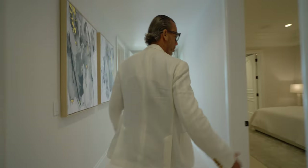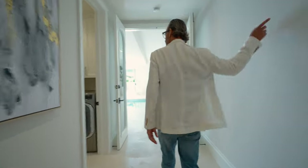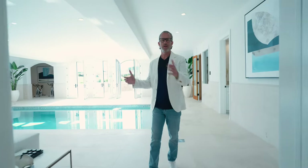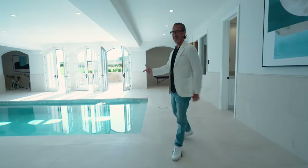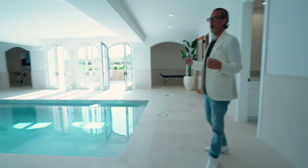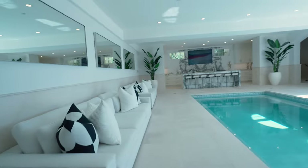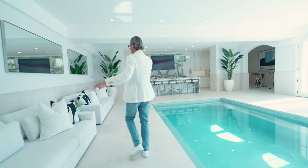Here we are. We're in the lower level. You've got a spare bedroom, you've got laundry, but this is really the crown jewel of this property — the indoor pool. The wow factor is so cool. Beautifully done, completely refinished. And then you've got this really cool lounge area.